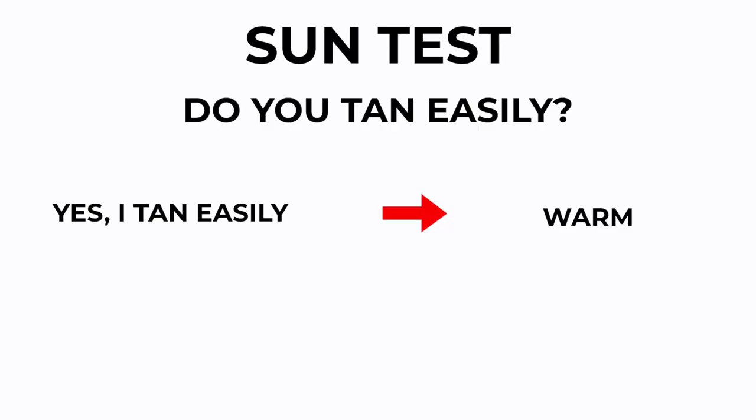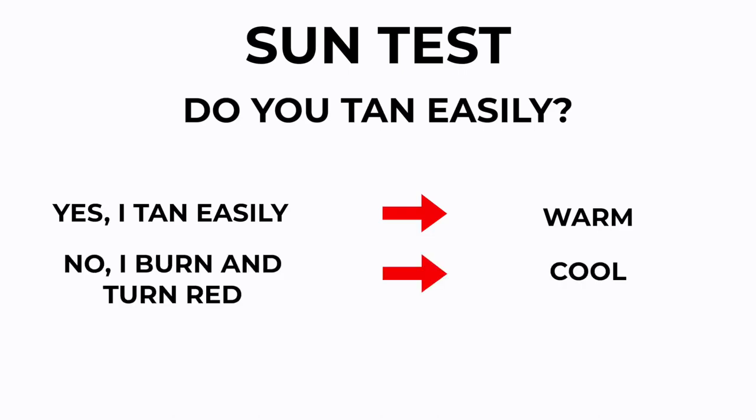You can also look at your genetics. Do you tan easily? If you got in the sun, are you going to come back home with just a beautiful golden tan — no real redness, just sun-kissed and golden? Or are you going to go in the sun and come back with just red skin, burnt to a crisp? Because if that's you, you're probably cool toned. If you come back home with that beautiful golden sun-kissed skin, then you're probably warm.